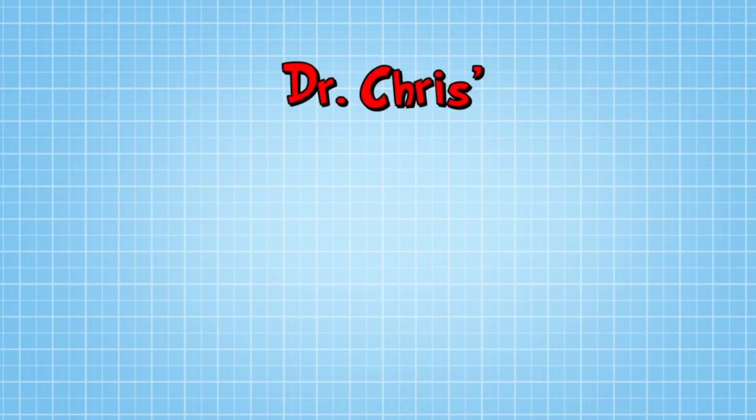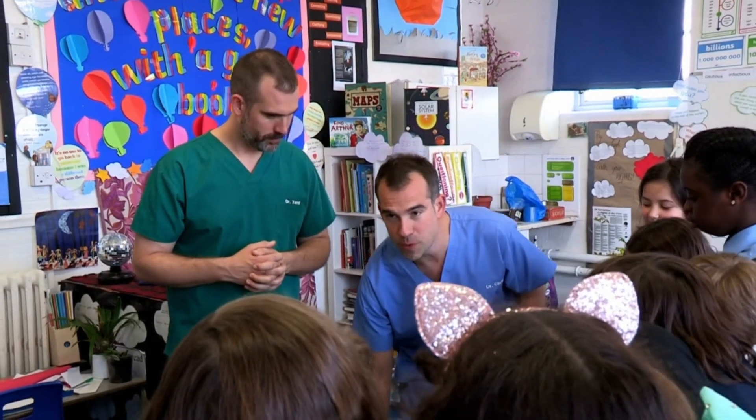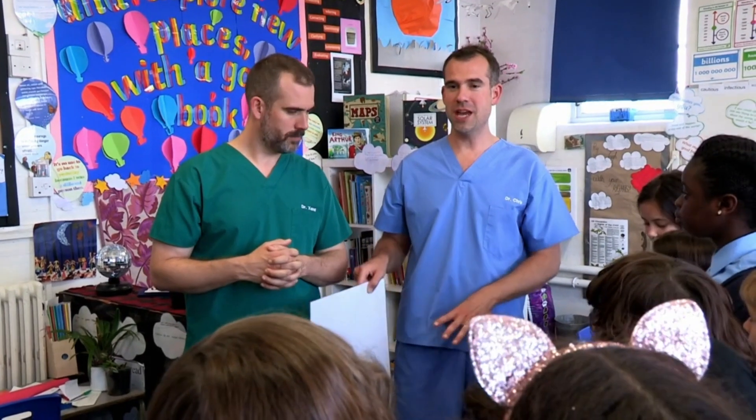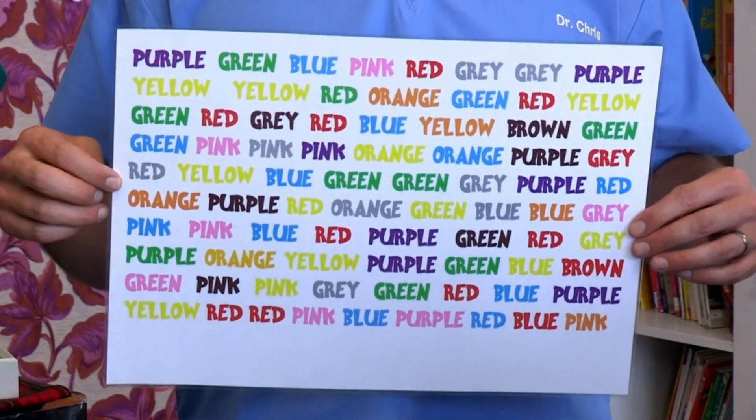That's not true, but I have got a good trick that will make you confuse your green and your blue. It's Dr Chris's world-famous how to confuse your colours trick. What we're going to do is divide you into two groups, one group with me and one group with Zand, and we're going to show you this list of words. It's called the Stroop Test.